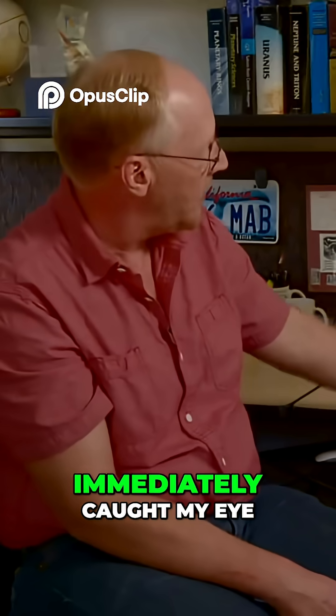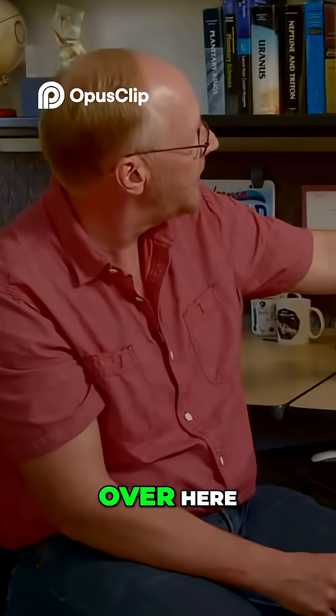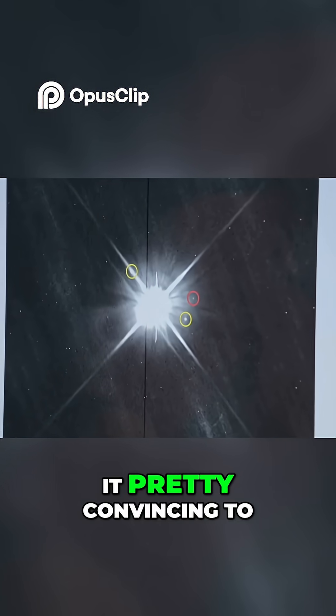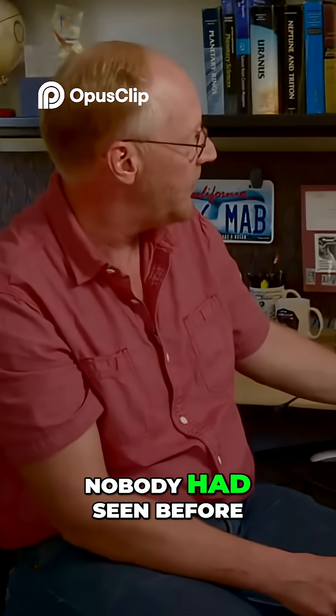The thing that immediately caught my eye was this little dot right there. It's not a perfectly sharp hot pixel like over here, and that's what made it pretty convincing to me that we had seen a very small moon of Pluto that nobody had seen before.